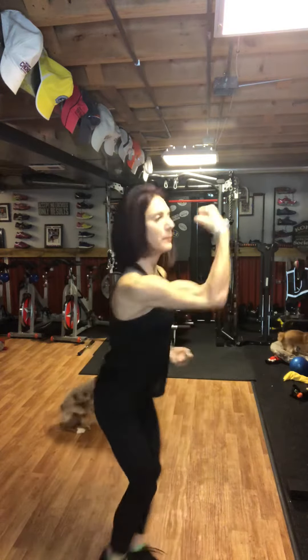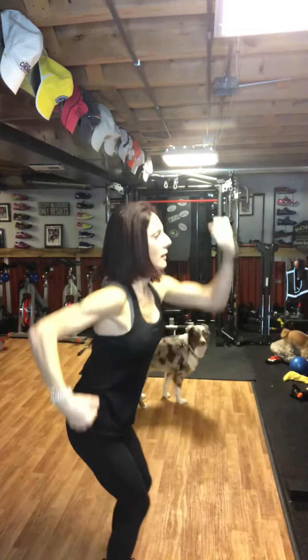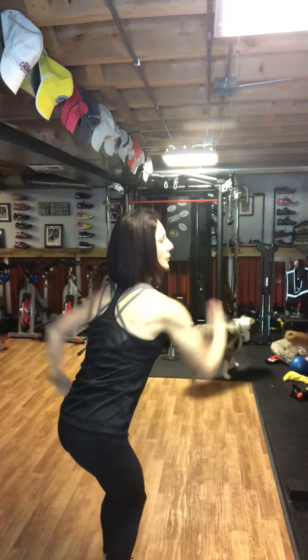Fourth minute is uppercuts. Notice how I am bouncing — a little bit of a knee bend, moving those arms. Uppercut, uppercut.